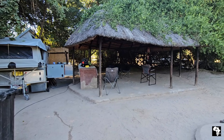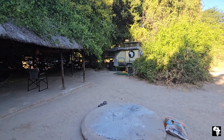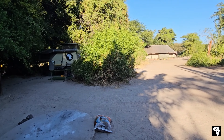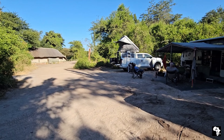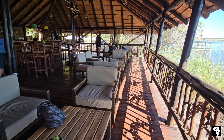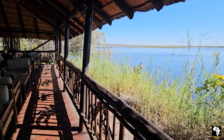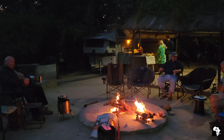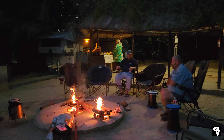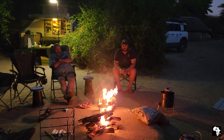We got our camp pitched up and then had the rest of the afternoon to ourselves. Some of us stayed at camp and relaxed while others went to town to stock up on essentials. We decided to go to the Chobe Safari Lodge for lunch — it's always a beautiful lodge to visit. We were quite shocked to see they were under construction at the moment but we could still have a sundowner at the bar they'd put up next to the river. Later that night we got the fires going, sat around, and had a nice braai before turning in for the night.